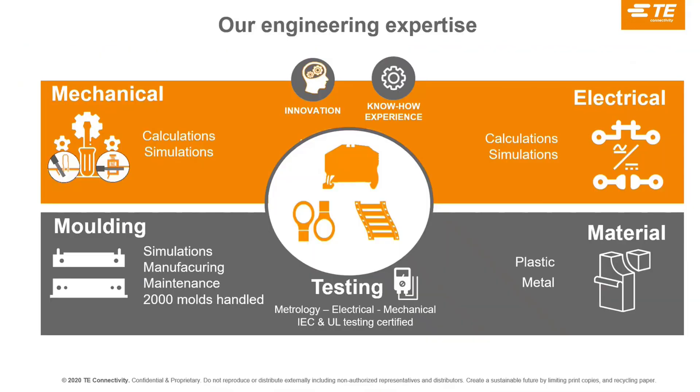Our engineering expertise: we are born from mechanical and electrical engineering — perhaps more mechanical, because we manufacture and do molding for terminal blocks. We own our own molds for creating and molding terminal blocks and have the innovation and experience to develop that range and adapt to market requests. We have roughly 2,000 molds just for terminal blocks, which we master. We use some at our factory here in Lyon for high runners and assemble them all together.